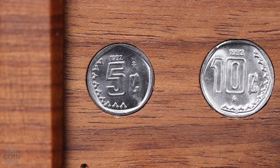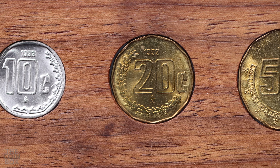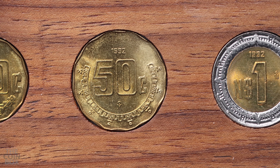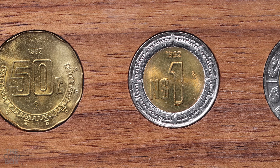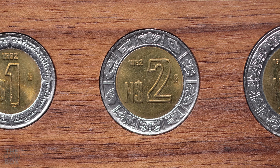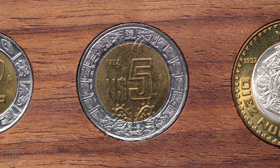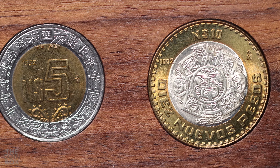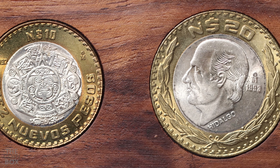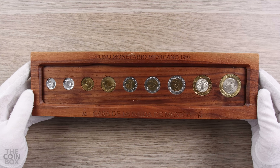Why aren't they all 1993 coins instead of a mix between the two dates? That's one of the many unknowns about this set, but depending on when it was assembled, it's possible some denominations had not yet been minted with the 1993 date. Keep in mind that January 1st, 1993 marked the beginning of the 3-year transitional period from the old peso to the new peso monetary unit. So even though the set contains a majority of 1992 coins, it makes sense for it to be dated 1993, since that's when they were put into circulation.